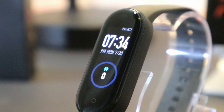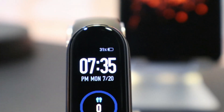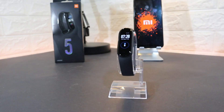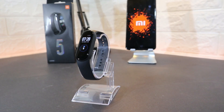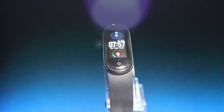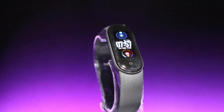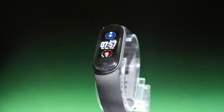In the Mi Band 5 we have a 1.1 inch color screen with a good resolution, alarm, and other functions. It has a 125 milliamp hour battery with up to 14 days work time and charges in two hours. We also have music control and 11 sports modes including outdoor running, outdoor cycling, indoor running, power walking, swimming, and more.